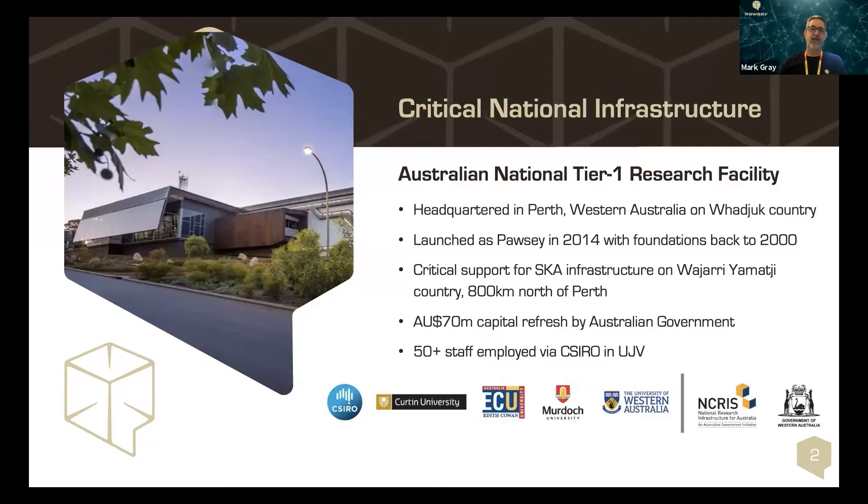We were started in 2014 and we're an unincorporated joint venture between the four Western Australian State Universities and CSIRO. We get capital investment from the Australian Federal Government and ongoing operational investment from the State Government of Western Australia.